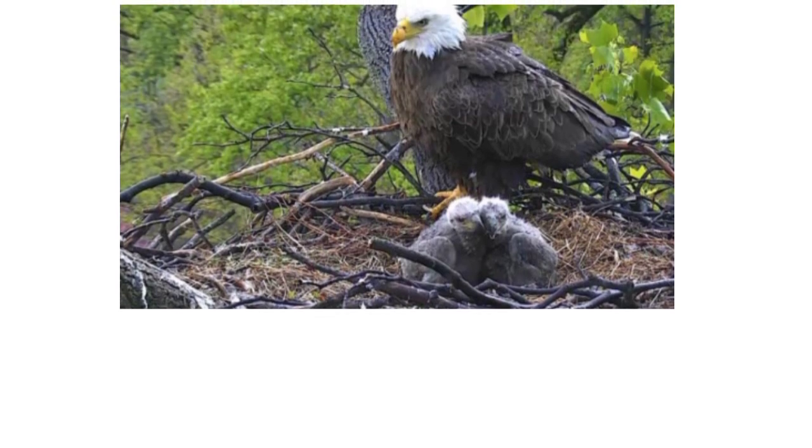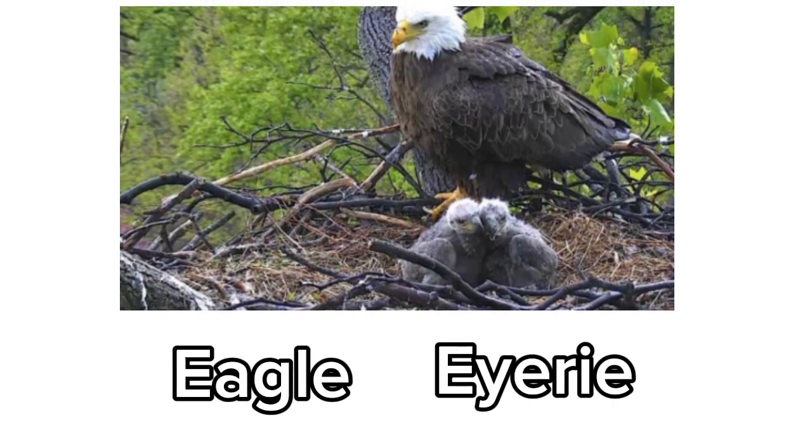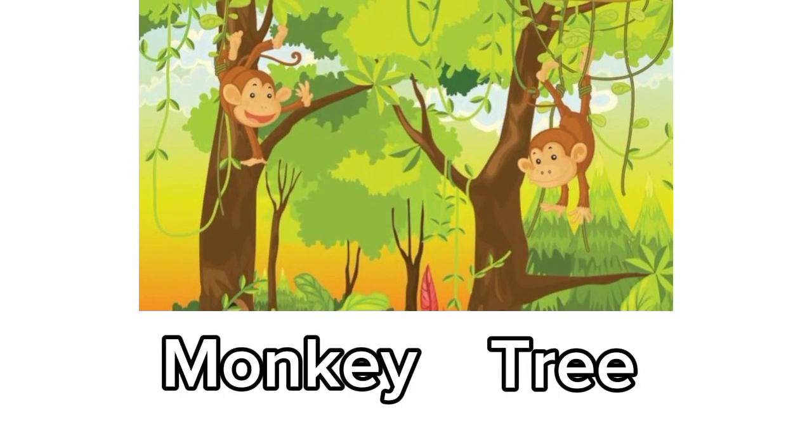Eagle. Eagle's home is called an eyrie. Monkey. Monkey lives on a tree.